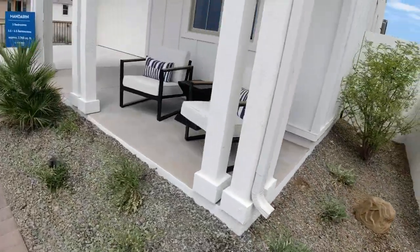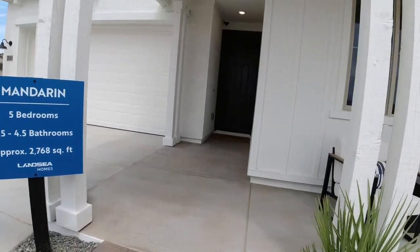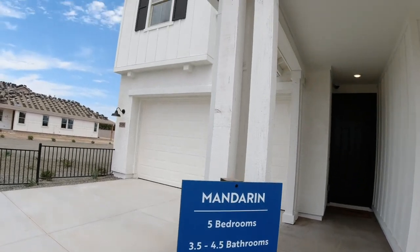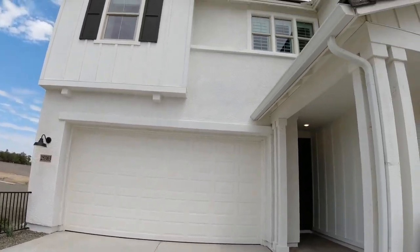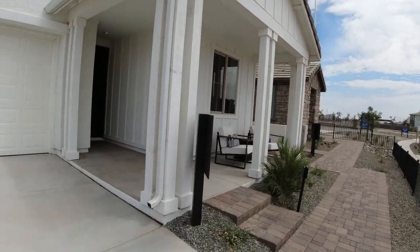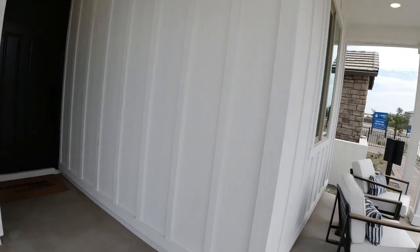Here's the Mandarin — five beds, three and a half to four and a half bathrooms, just depending on what options you pick. You have this cool front facade — I think it's painted wood, maybe faux wood. And I like this one when you walk in; the way it feels is really cool. Here's your back living space, and you have a little area over here for a hutch.